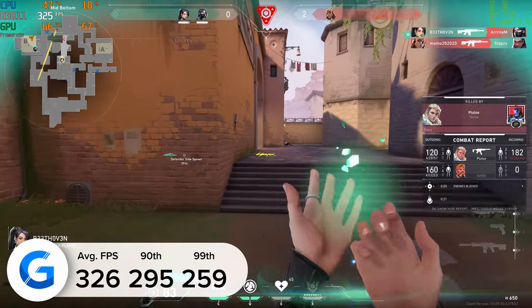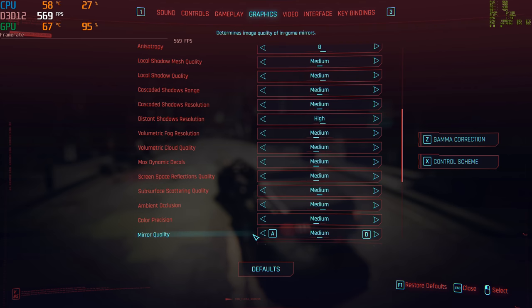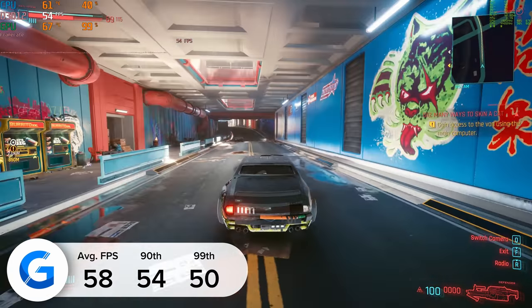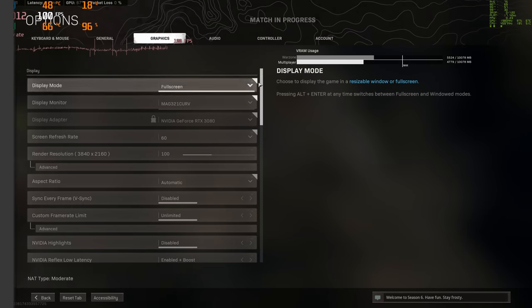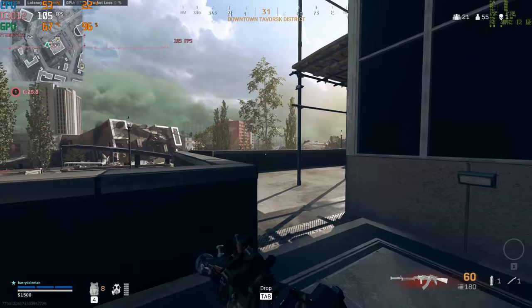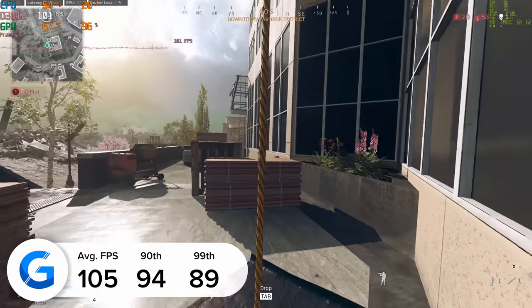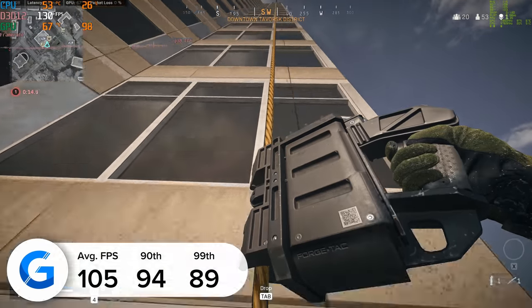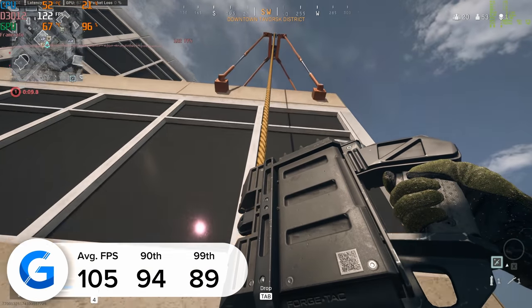Cyberpunk is perhaps the opposite of Valorant in difficulty to run. At 4K medium settings with ray tracing enabled and set to medium, we got just shy of 60fps on average, with 54 and 50 for the 90th and 99th percentile results. The last game on our focus list is Call of Duty Warzone — at 4K high settings we got 105fps on average, with 94 and 89 for the 90th and 99th percentile results. Frame rates were captured with both MSI Afterburner/RivaTuner and NVIDIA FrameView for a consistent picture.